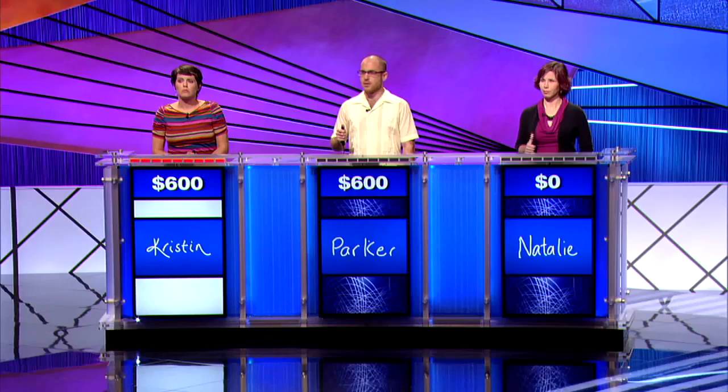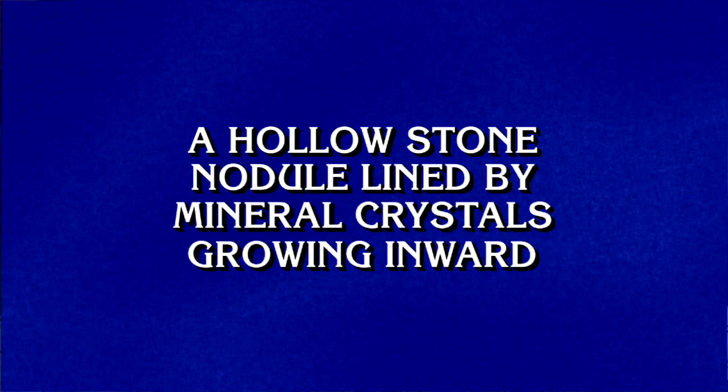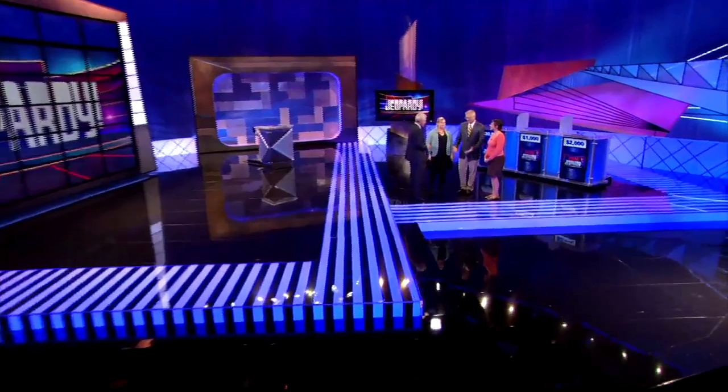Morgan thanked her colleagues in Marshall's Office of Strategic Analysis and Communications, who pitched in after hours to help prepare her. She has a very impressive five-day total of $69,098. Morgan was top money winner on five Jeopardy! episodes, qualifying her for the show's next Tournament of Champions.